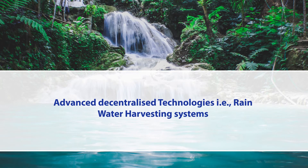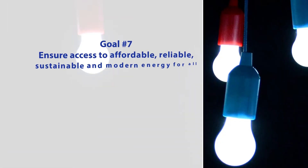Advanced decentralized technologies include, for example, rainwater harvesting systems which can be implemented locally by small communities like a resident welfare association, a college, a school, or any government setup or society-owned building. Goal number seven is to ensure access to affordable, reliable, sustainable, and modern energy for all.